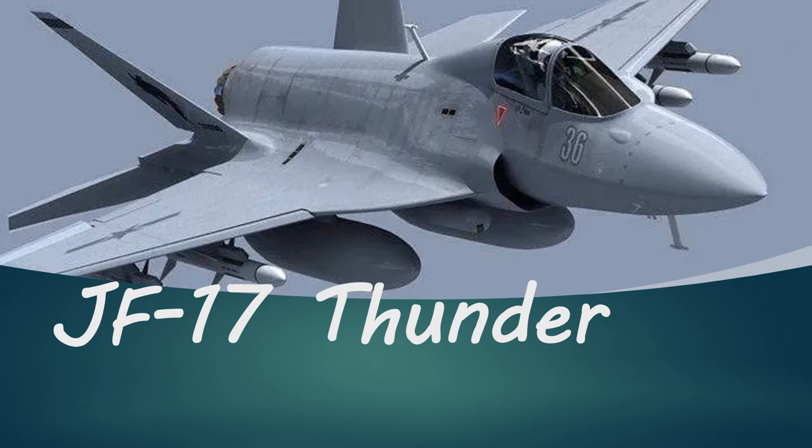Assalamu Alaikum everyone. My name is Sabi Ahmad and today I am going to teach you some of the upgrades that have been made in the JF-17 Block 3, the backbone of the Pakistani Air Force.